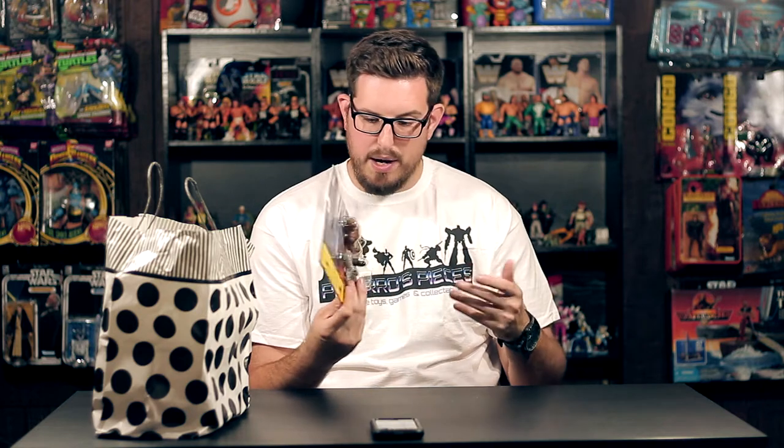I grabbed another carded Congo figure — this is Kahiga, one of the few carded figures I still needed, and I got it for three bucks. There's a price tag unfortunately right on the card, but it's a Congo figure so who cares. I still need the two deluxe figures on card to complete this line. It's got normal wear for its age, and probably from being tossed around, because besides me no one really cares about Congo figures — but I love this line and all the wasted paper they use for the packaging.